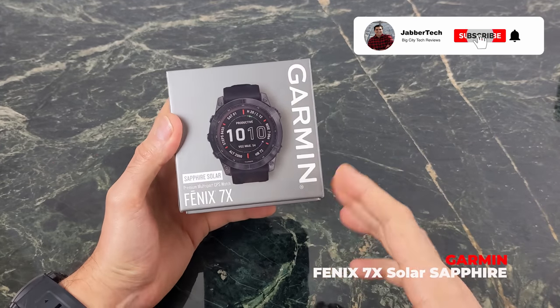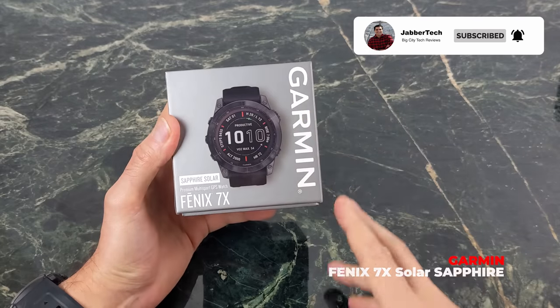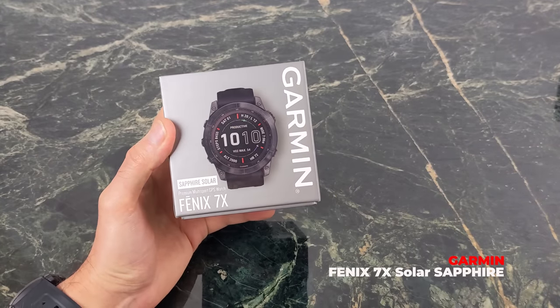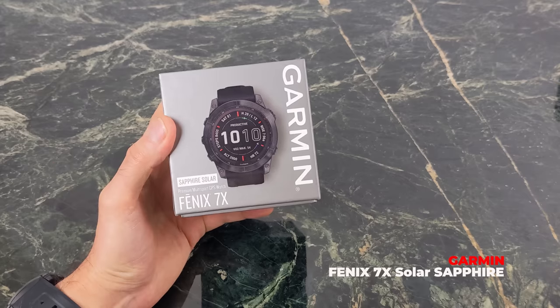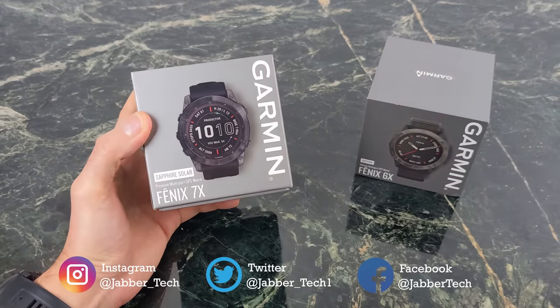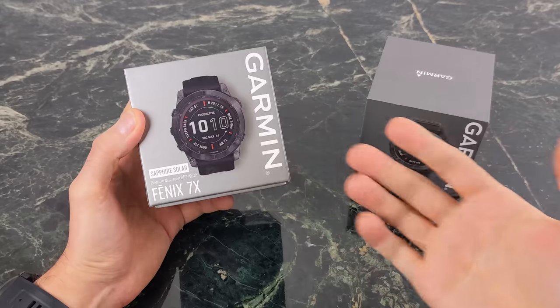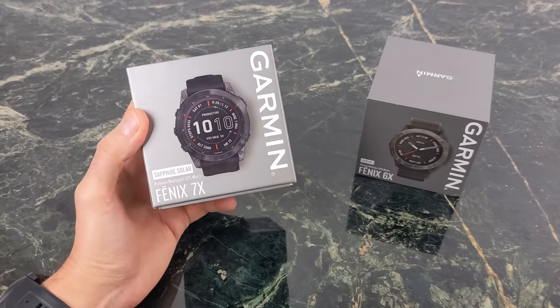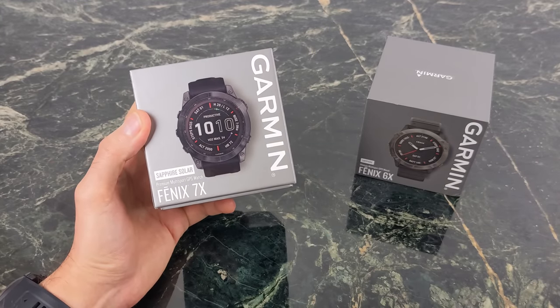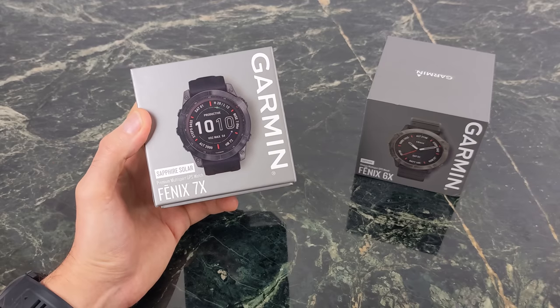The brand new Fenix 7X is here from Garmin, and no doubt this is the best Fenix device they've ever made. There are so many improvements, so many extras, and a lot of features that many of us have always wanted on a Fenix device. I purchased it about a week ago coming from the Fenix 6X. Do I feel like a winner, or did I just buy a minor upgrade? Let's get into this video and I'll let you know how I feel a week later about the 7X.